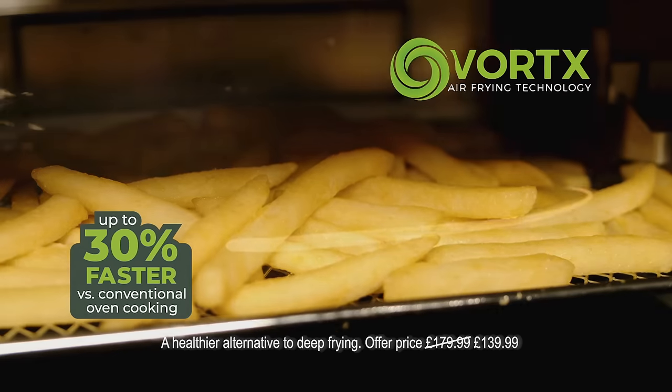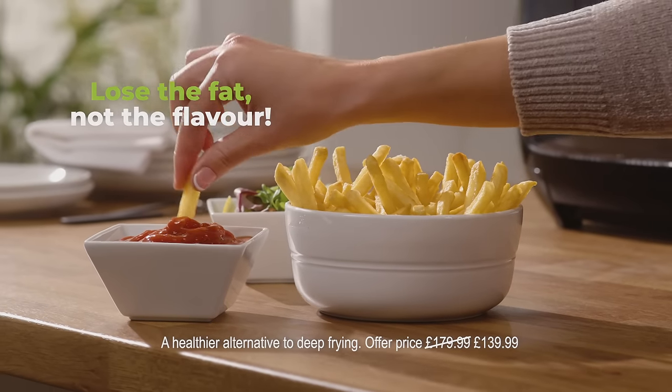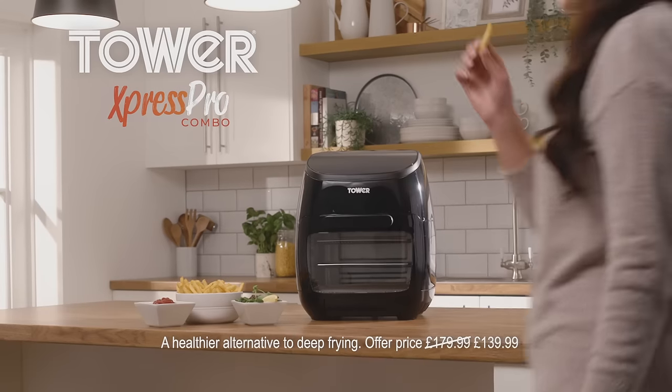Vortex Airwave technology cooks up to 30% faster using little or no oil. Lose the fat, not the flavour with the Express Pro Combo.